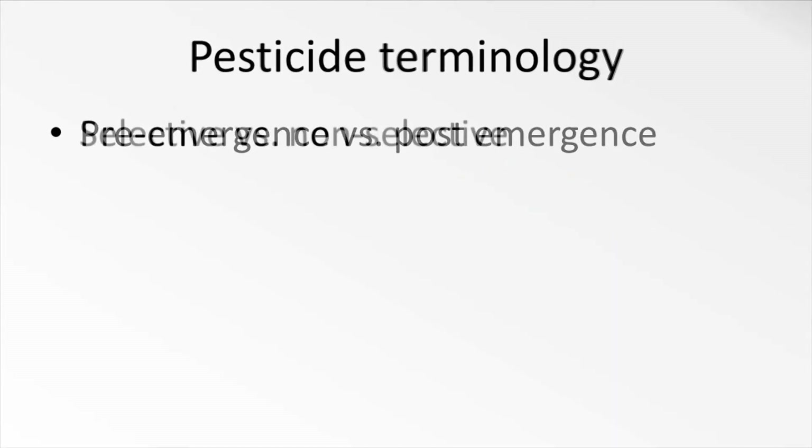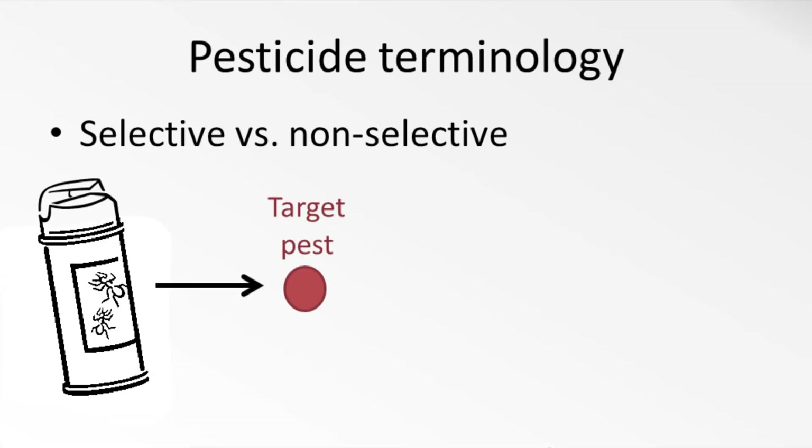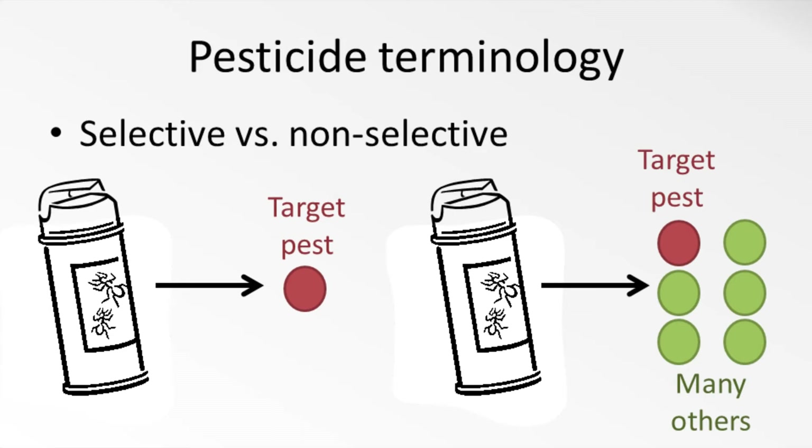Another way to describe pesticides is as selective or non-selective. An example of a selective pesticide would be an insecticide that is only effective against a specific pest, say the Colorado potato beetle. On the other hand, a non-selective insecticide would have a much broader range and might kill all insects that it contacts indiscriminately. You see the same thing with herbicides — is the chemical made to kill only grasses, or just a couple of types of plants, or will it kill all plant materials?